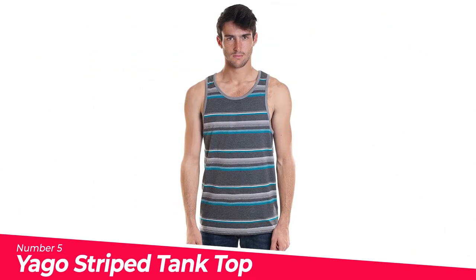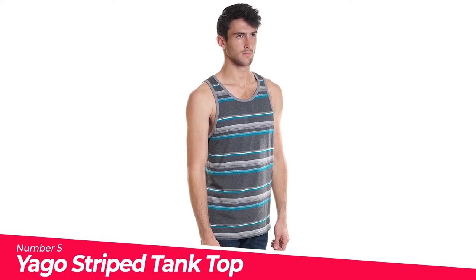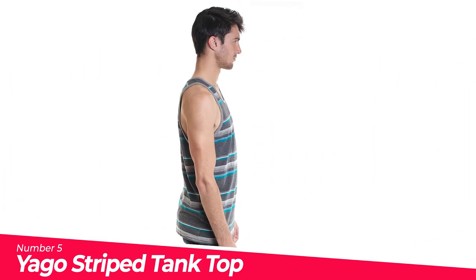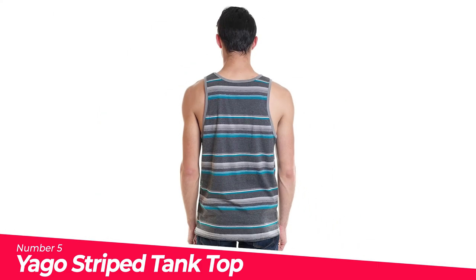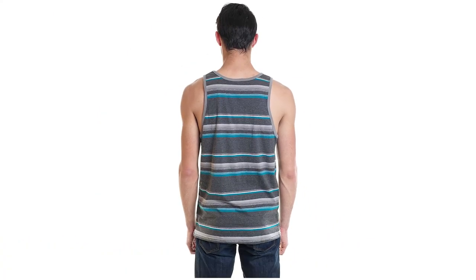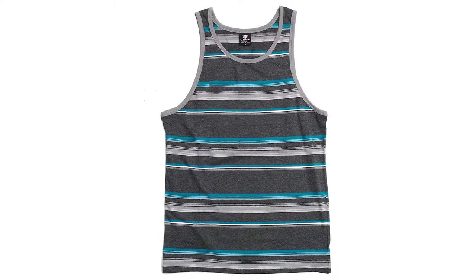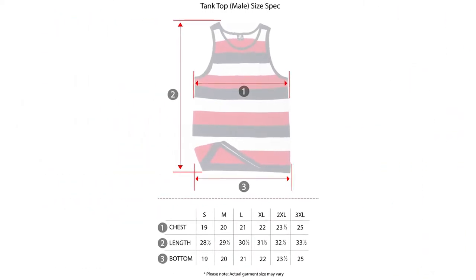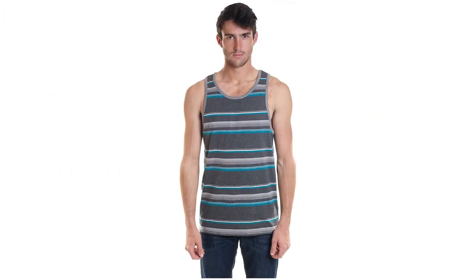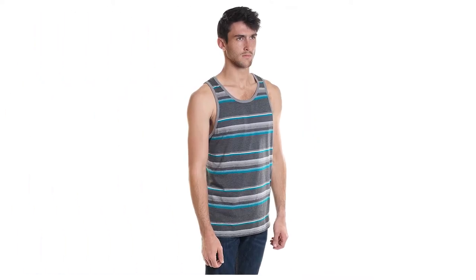Number 5: Yago Stripe Tank Top YG-5213. Get the weekend started in a laid-back Yago Stripe Tank Top. The softest fabric meets a timeless stripe design for that desired blend of comfort and style. This comfortable cotton tank updated in a striped design is the perfect piece for beach, gym, and outdoors. Size disclaimer: this is not Amazon's standard size, so please refer to the actual measurements in the product description rather than the Amazon size chart.